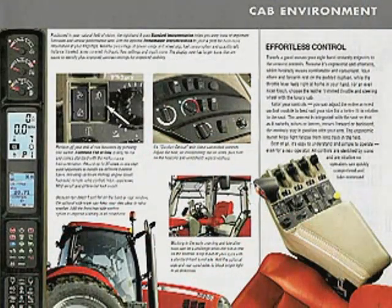It costs a lot of money, but boy, is it nice. Heated seats, air conditioning, climate control, heated mirrors — anything that you have in the automobile industry, you can get in your farm tractor.